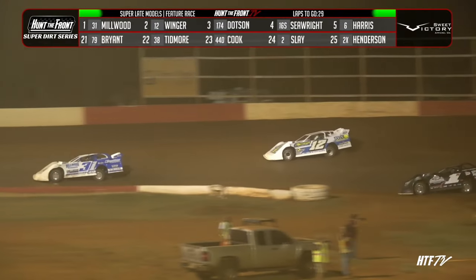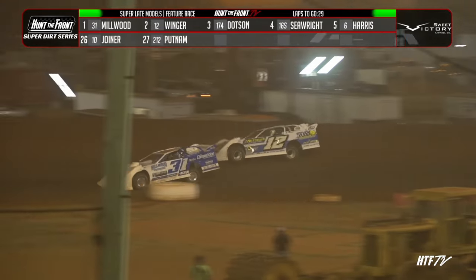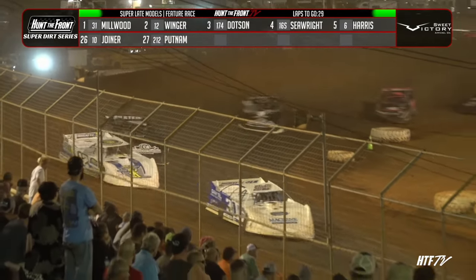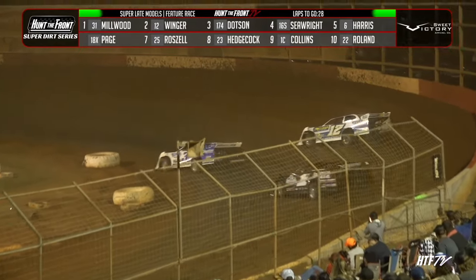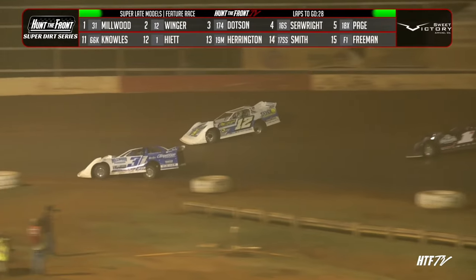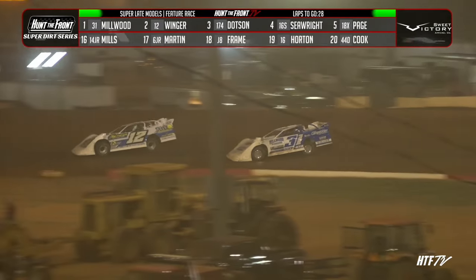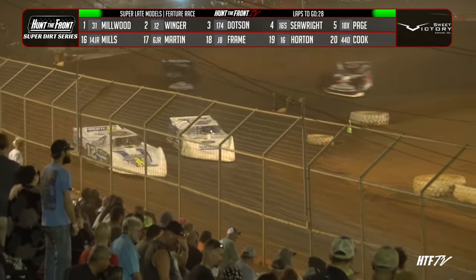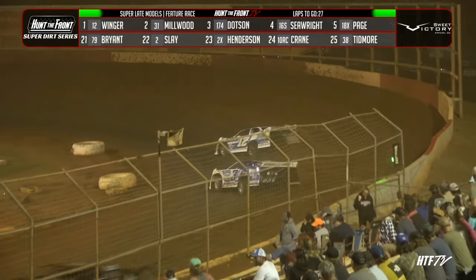He is starting to feel that top side. If he can just get to the door panel of Tyler Millwood, he may have something for him. Ethan Dodson starting to reel in the top two. That outside in turn one and two is definitely there. He'll have a run this time — hook the right rear on the cushion, try to get the advantage. They are door-to-door for the race lead. Winger takes the lead in turn three. Air Force Ashton Winger off of turn number two — he's going to have the lead at the stripe. New leader, and it's going to be Ashton Winger over Tyler Millwood.